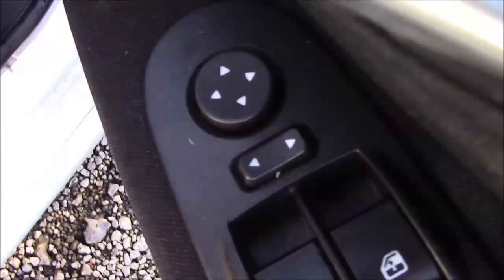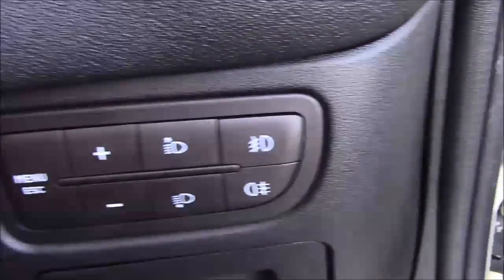On the driver's door you'll find your electric mirror adjustments. And if I jump inside the vehicle, to the right-hand side of the steering wheel you'll find all your various lighter controls.